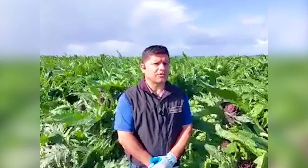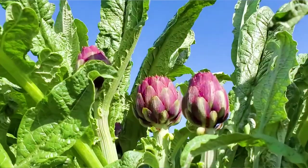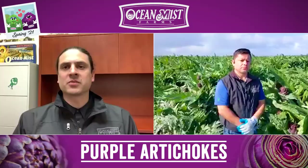So what's the percentage breakdown by size over the next two weeks on the purple artichokes? Basically, this next two weeks will be 90 to 100 percent size 12s and 18s, and that third and fourth week we'll start developing into those medium sizes.